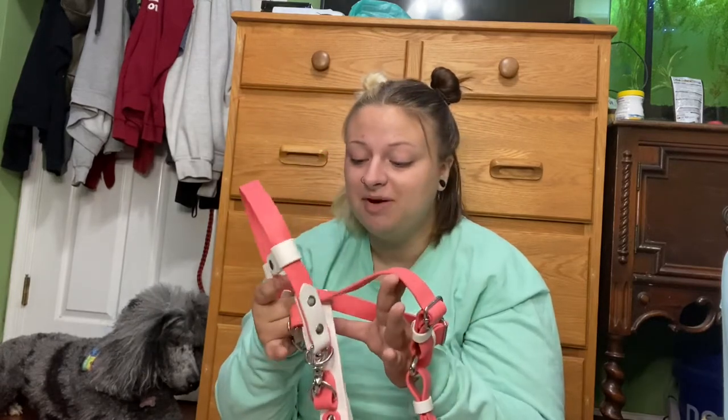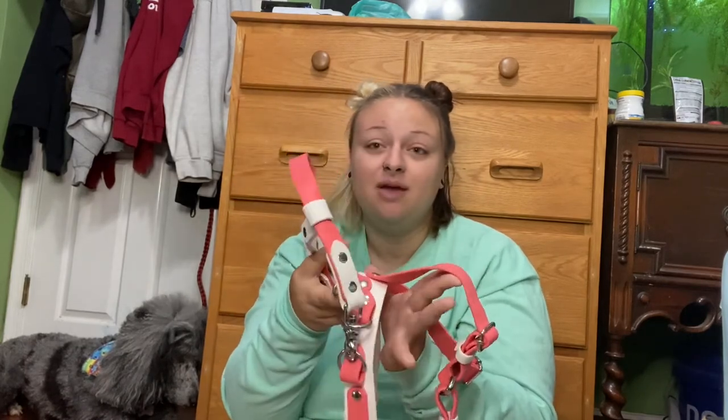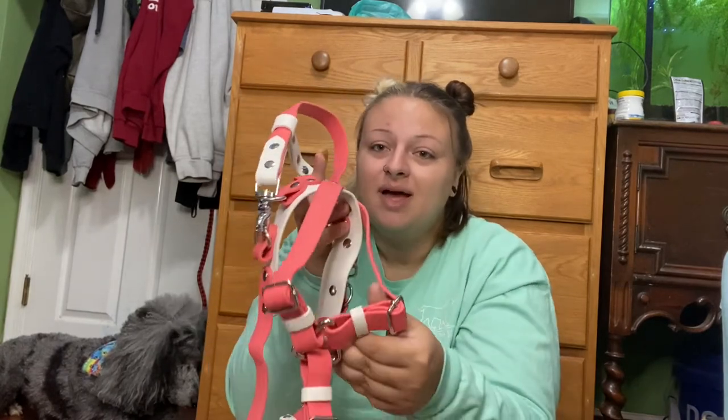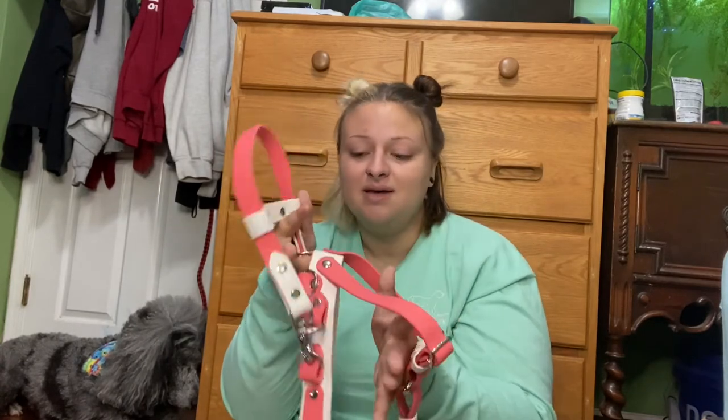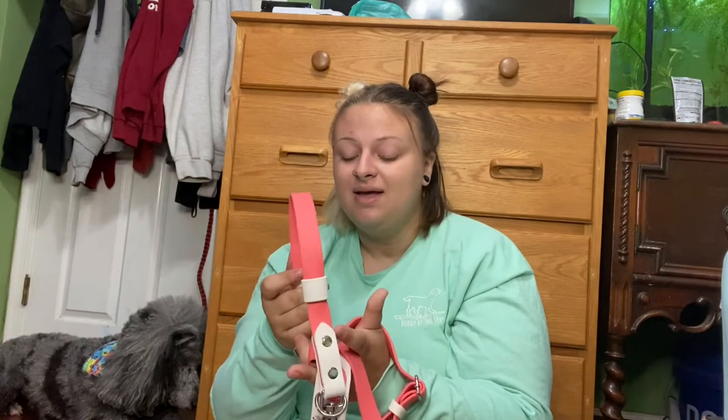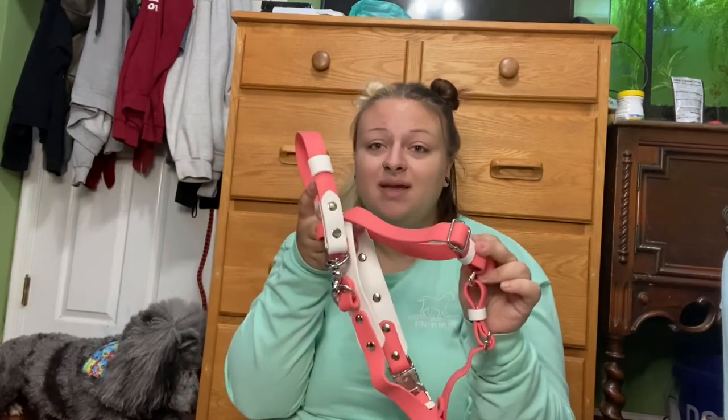This is our first Biothane setup ever — my first time ever touching Biothane and working with it, and it feels really nice. It's super cute and this is by Bowie & Co Australia, or Bowie & Co AU. I believe they have an Instagram but they also have a website where you order everything from. If you're looking for a cheaper Biothane setup, I would go to them — they definitely have cheaper setups as well as leashes and collars, so definitely go check them out.